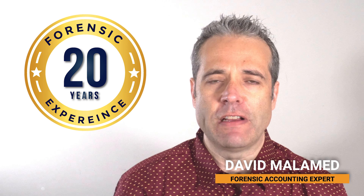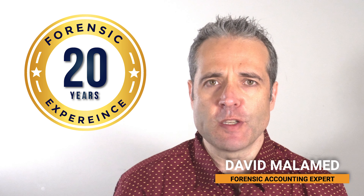Hi, welcome back to uncoverfraud.com. My name is David Milomid and I am a forensic accountant and fraud investigation expert with over 20 years of experience.